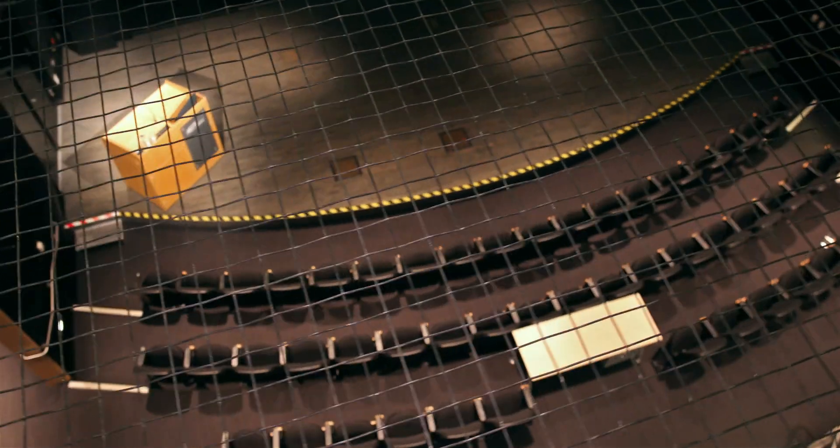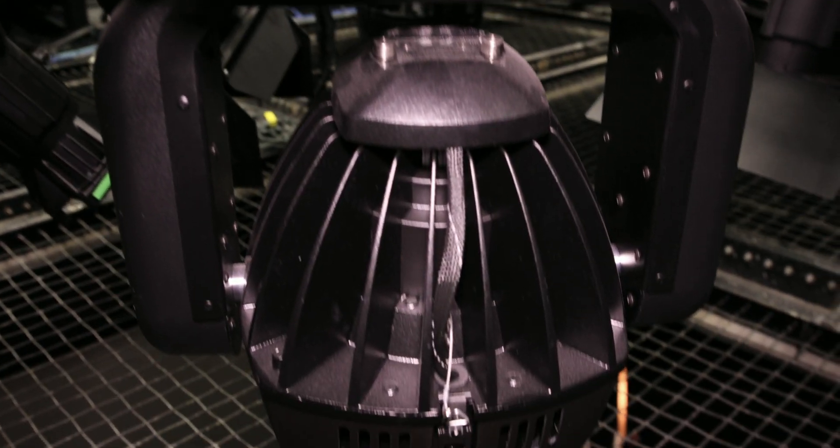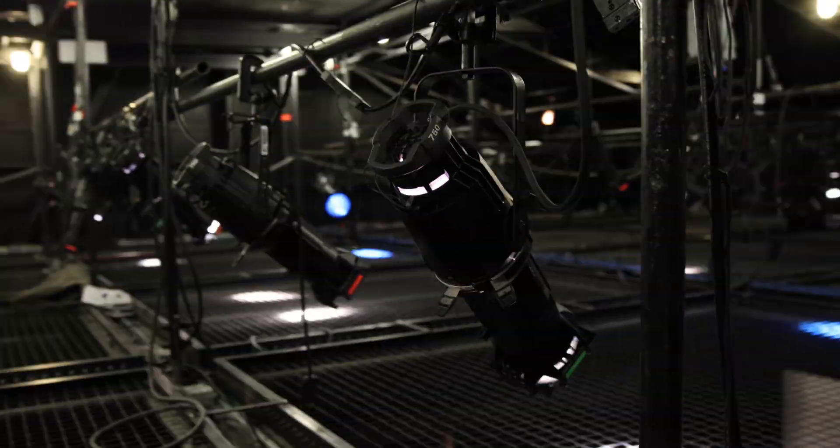You may be wondering where we are right now. Well, if you have acrophobia, you probably wouldn't want to be up here. We're on the tension grid, home of our very advanced lighting system. We have 12 intelligent moving lights in addition to an array of 750 to 1,000 watt lighting fixtures.